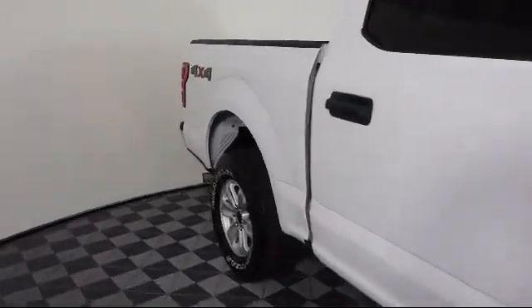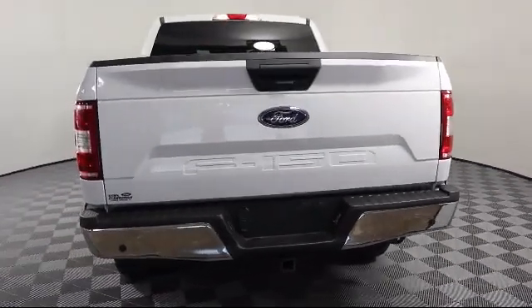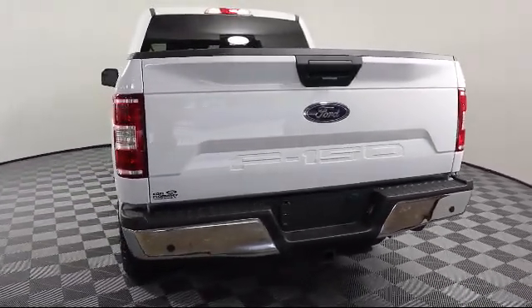It also features alloy wheels, fixed backlight with privacy glass, tire pressure monitoring system, and has less than 15,000 miles on the odometer.